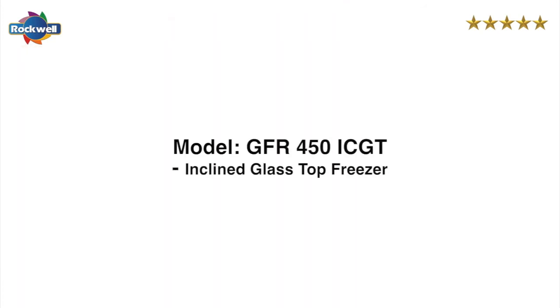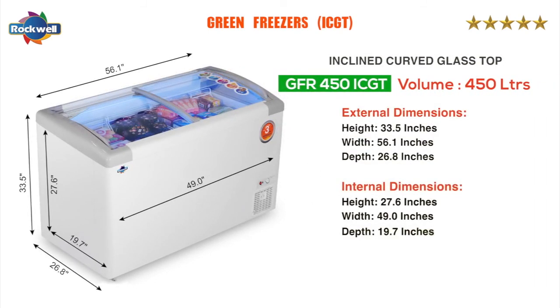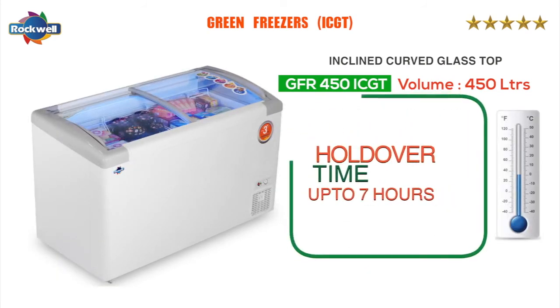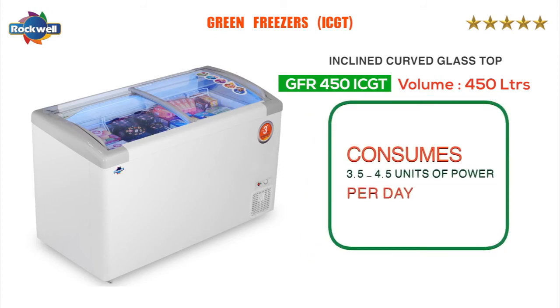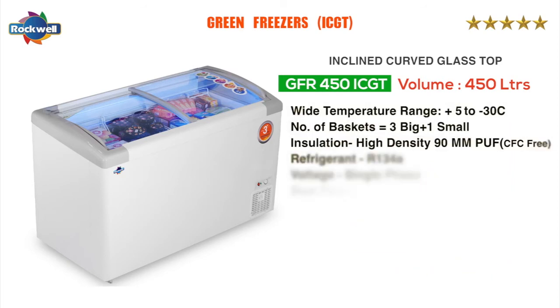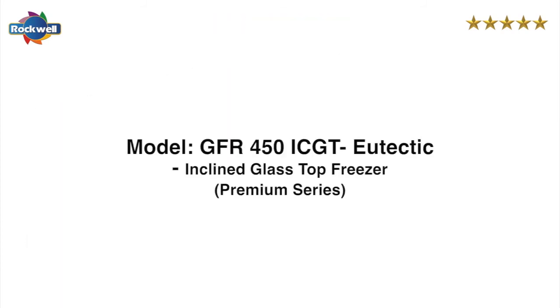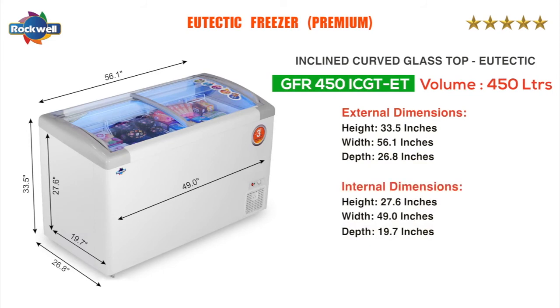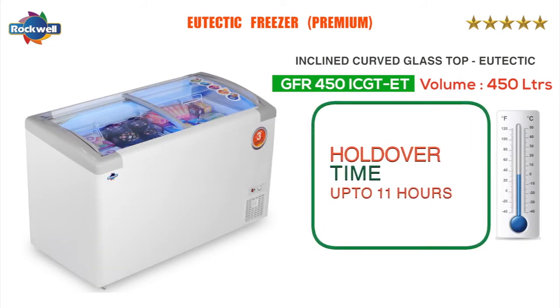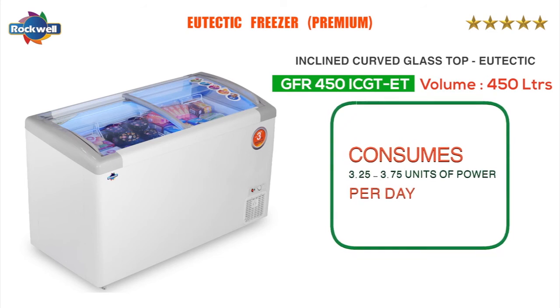The GFR 450 IC GT has a holdover time of up to 7 hours at full capacity and consumes 3.5 to 4.5 units of power per day. The premium range GFR 450 IC GT eutectic freezers have a holdover time of up to 11 hours at full capacity and consume 3.25 to 3.75 units of power per day.